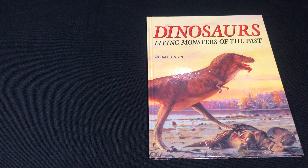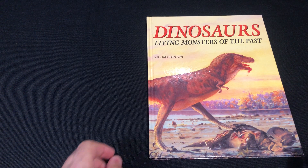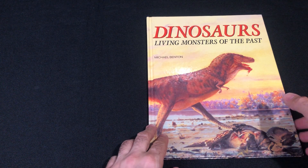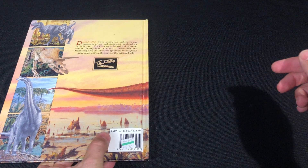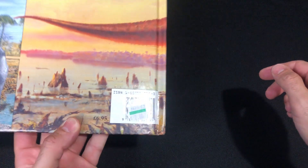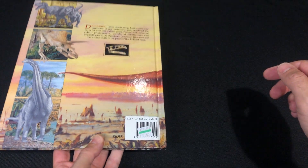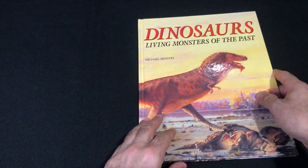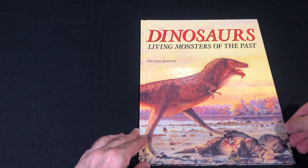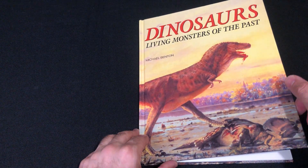Welcome to another book review. Today we've got 'Dinosaurs: Living Monsters of the Past' by Michael Benton. No copyright intended, all artwork belongs to their owners. Two bucks for that at the thrift — beautiful artwork at the front, really really beautiful artwork at the front.